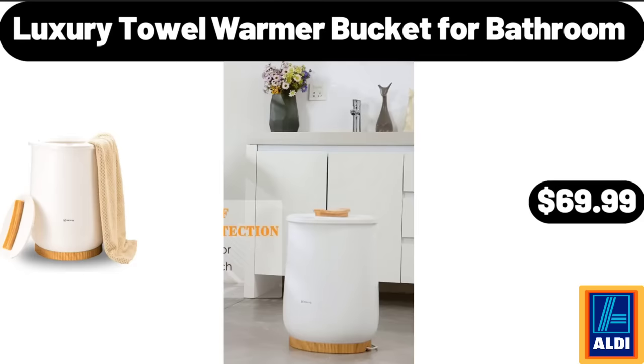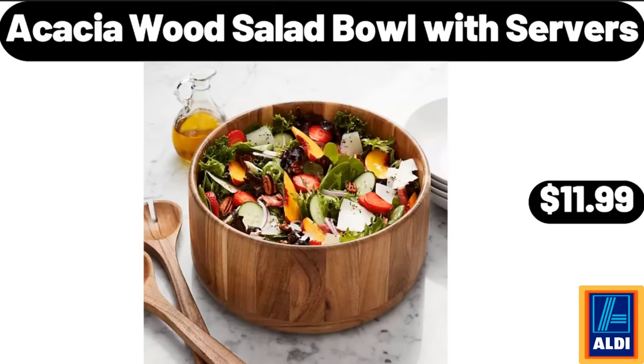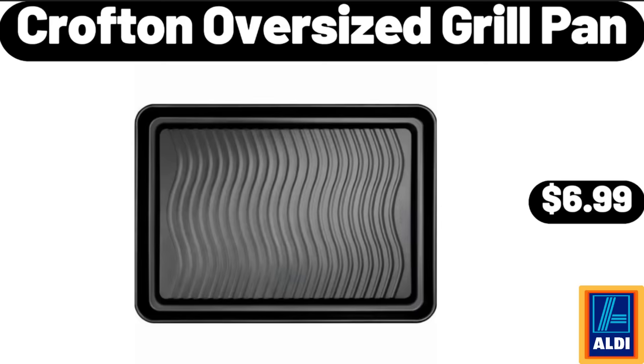Luxury Towel Warmer Bucket for Bathroom, $69.99. Acacia Wood Salad Bowl with Servers, $11.99. Crofton Oversized Grill Pan, $6.99.